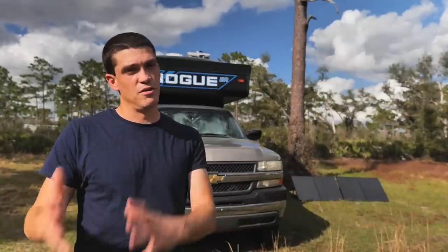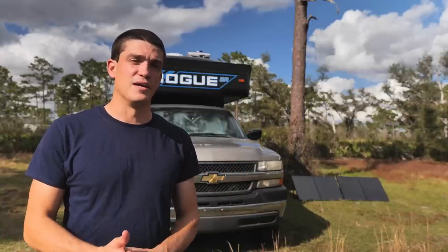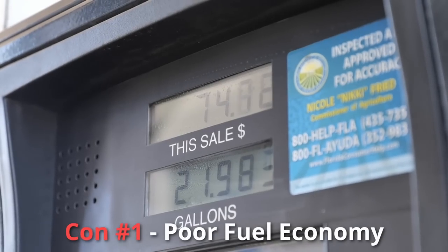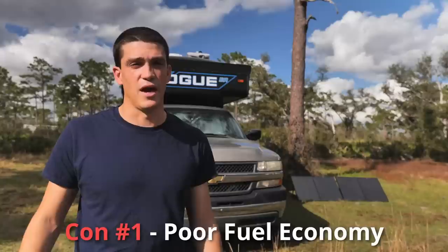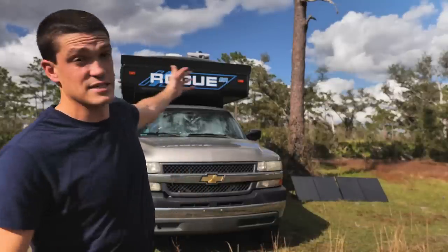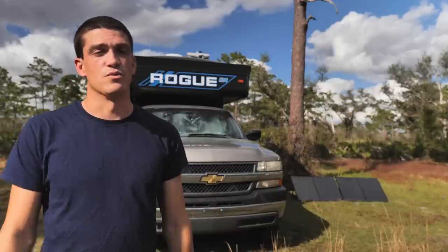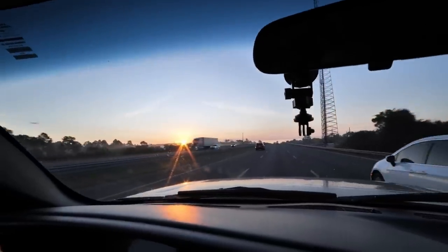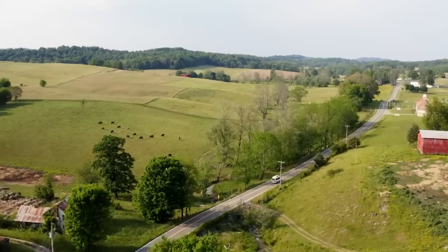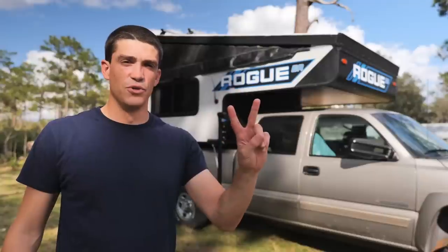Moving to the cons of a truck camper versus a camper van. Con number one has got to be gas mileage. This is a three-quarter ton truck and it guzzles gas — I'm lucky to get 11 or 12 miles to the gallon, and that's on a good tank with a tailwind going extra slow. There's a lot of wind resistance on top with the camper, and it's a lot worse than any previous van. Shannon's Sprinter and the HiAce were both diesel and got pretty decent mileage — a lot better than what we're getting with this.